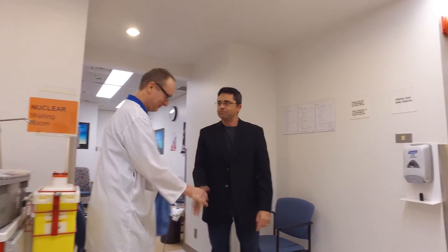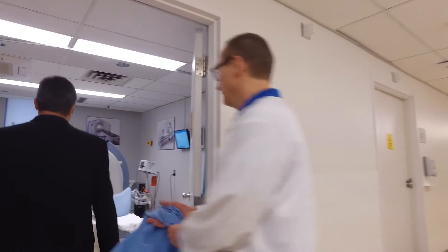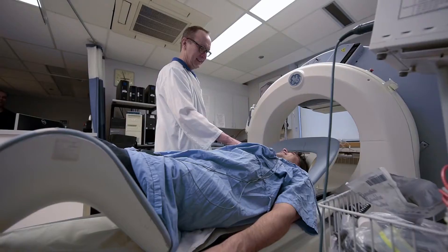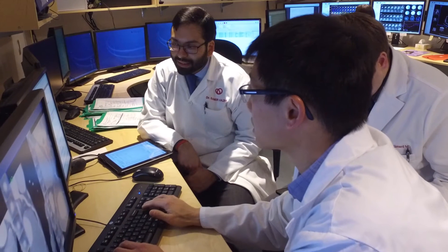As ischemia then progresses to the next level, patients begin to have symptoms. These symptoms are typically manifested by chest pain or shortness of breath, or what we would consider angina. Heart disease is extremely prevalent in North America. Approximately five percent of individuals in North America are living with heart disease, and there is one cardiac death every seven minutes.